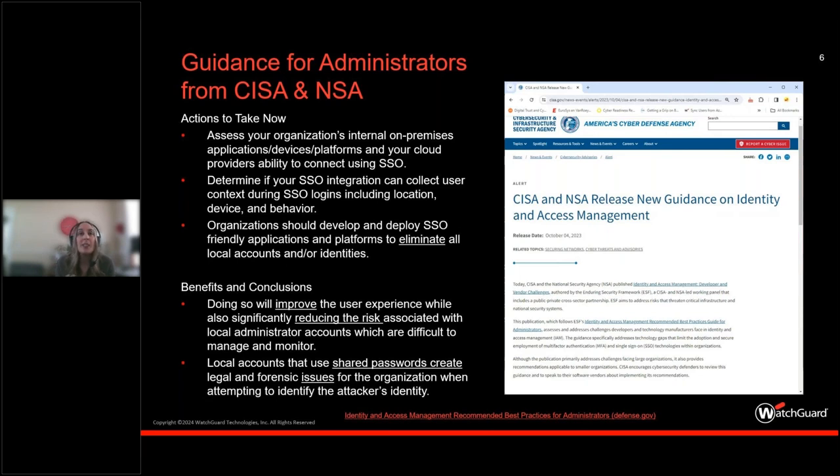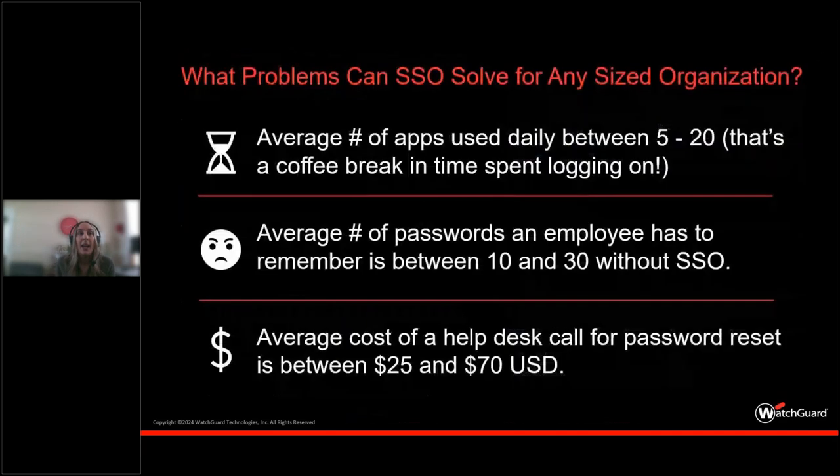In conclusion, there are some universal truths about SSO. By deploying SSO, you get a balance of improved user experience while significantly reducing risk associated with things like local admin accounts, which are difficult to manage and monitor. Local admin accounts that use shared passwords create legal and forensic issues for organizations, especially when attempting to identify an attacker's identity. SSO can help with time savings, user satisfaction, and total cost of ownership.